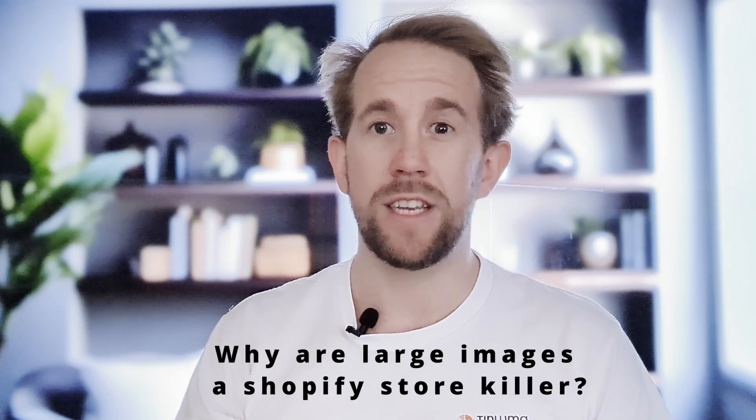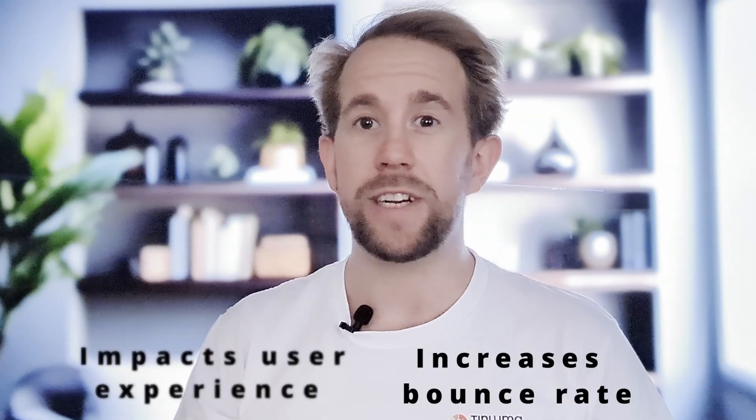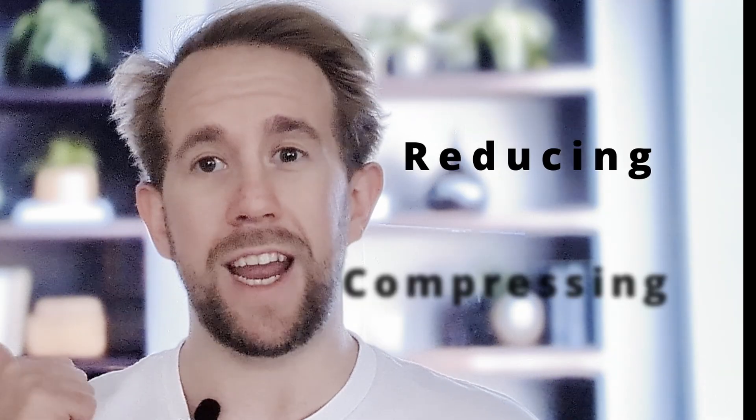Now that we understand what should be used and where, the question remains: why are large images such a Shopify store killer? Put simply, larger images cause slower load times for your website, impact user experience, increase bounce rate, and lead to fewer sales. Fortunately, there are a few ways to solve this: reducing and compressing.